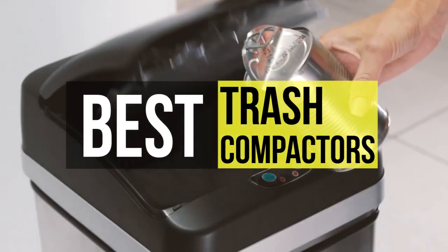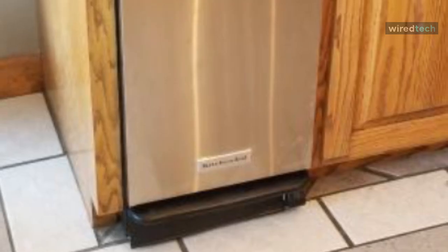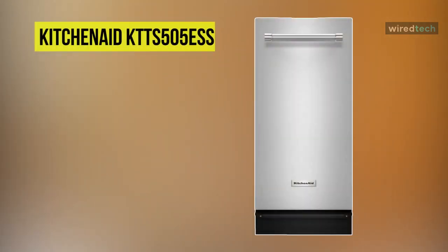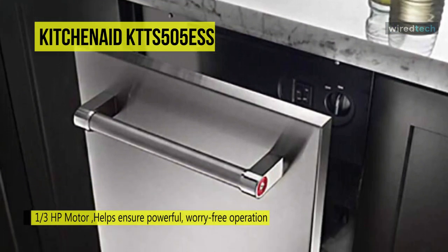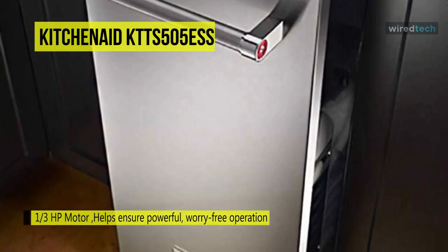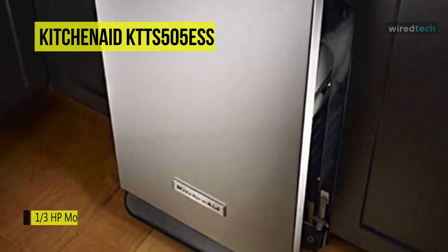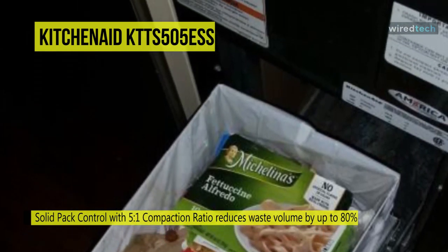The KitchenAid KTTS505ESS trash compactor is normally found at around the $1,550 price mark — toward the pricier end of the scale — but you are paying for a dependable brand and a model that won't become a blemish in an up-to-date kitchen. It also comes with premium features like a sound reduction system, smell control, and a productive one-third HP engine. The key feature is a combination of a fan and charcoal filter that traps bad odors and helps keep your kitchen smelling fresh.